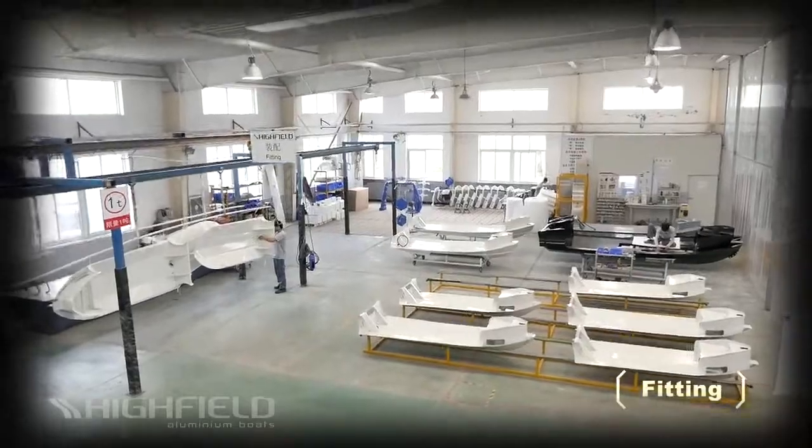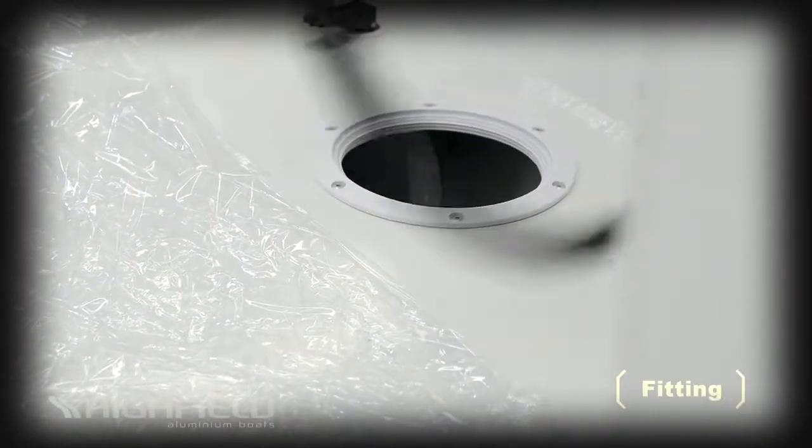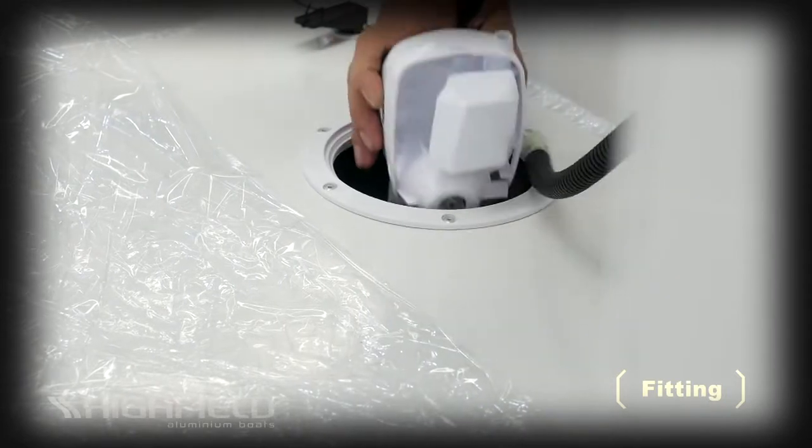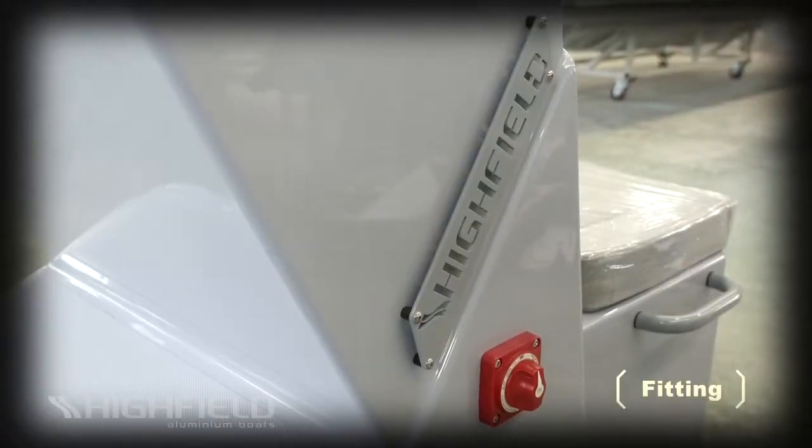Only the finest components are fitted to our boats. All parts comply with CE and NMMA requirements and are produced by industry leaders such as Atwood, Trident, Perco and Blue Sea.